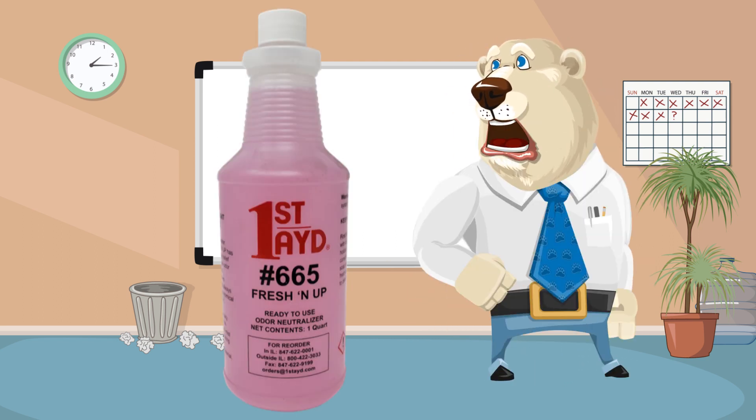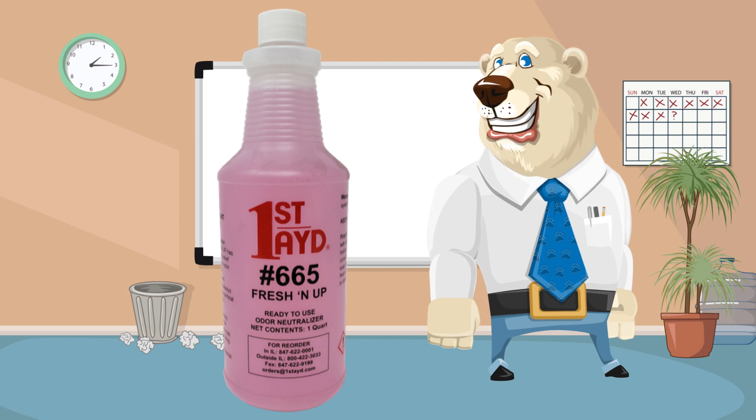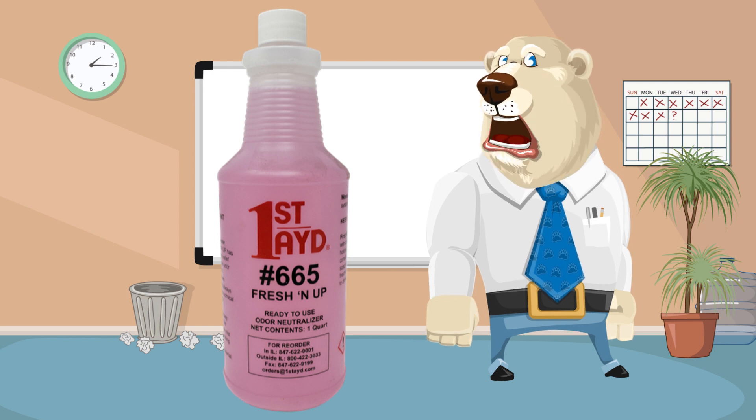Number 665 Freshen Up, ready to use deodorizing mist, sold concentrated too. It eliminates odors instead of masking them.